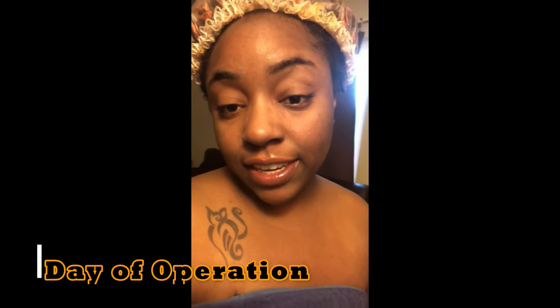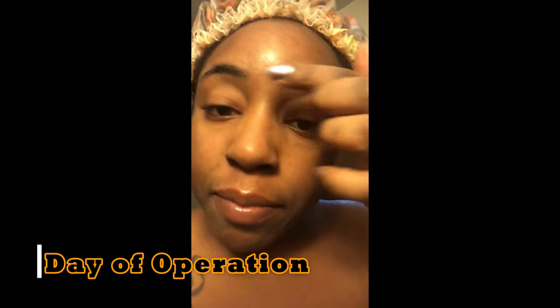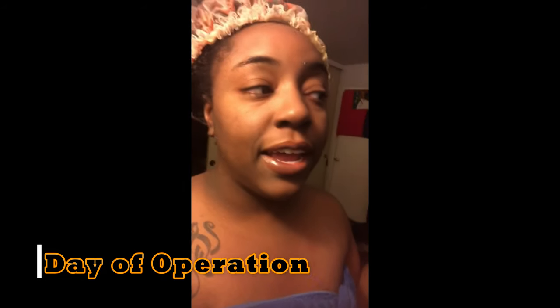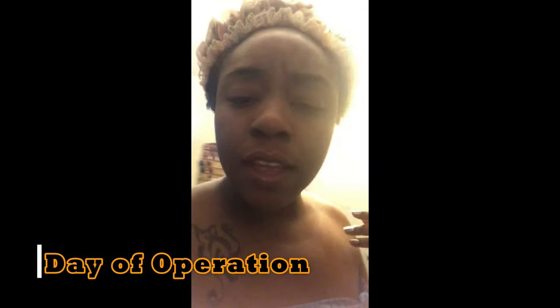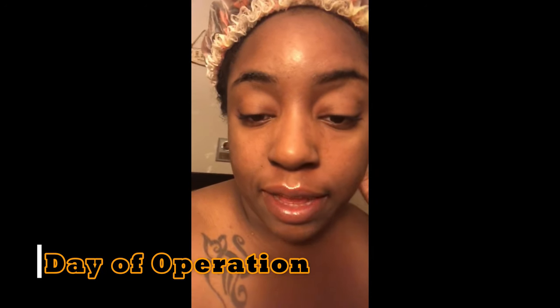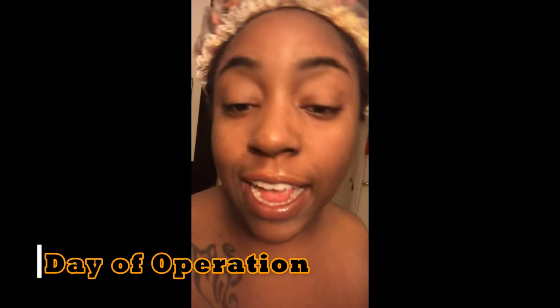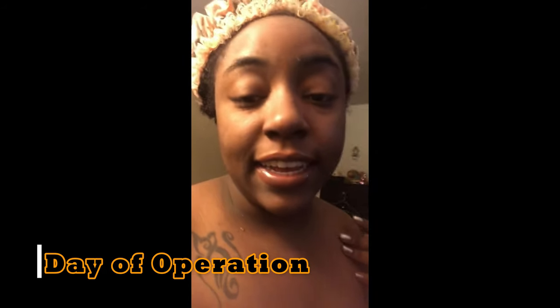So guys, I'm recording on my iPhone. Today is the day of my surgery. I know I sound a little congested — I'm fighting off a cold, which they said is okay. They're gonna take my temperature, blood sugar, glucose, all that stuff, and check if I'm pregnant before we start the surgery process. I was told to take a shower last night and another shower this morning with antibacterial soap — specifically Dial.